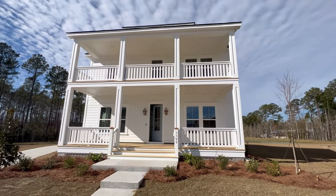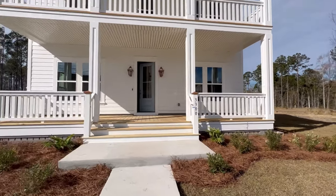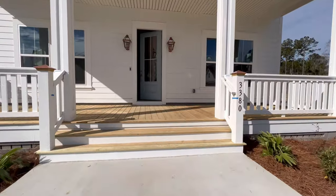Hey y'all, Bob Brenneman here. I'm a realtor in Mount Pleasant, South Carolina, and today we're going to take you on a tour of a house that we recently sold here in Carolina Park. I hope you enjoy the tour. Let's go check this one out — this is a Lennar-built house.